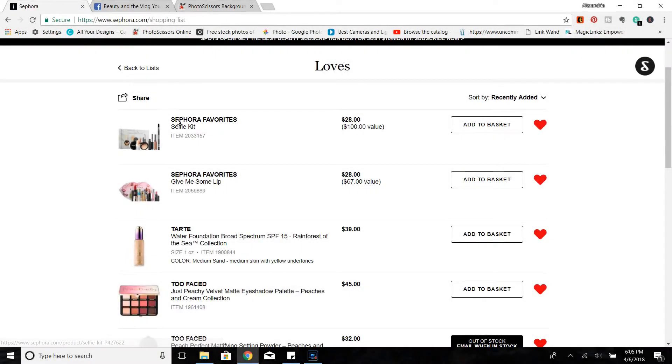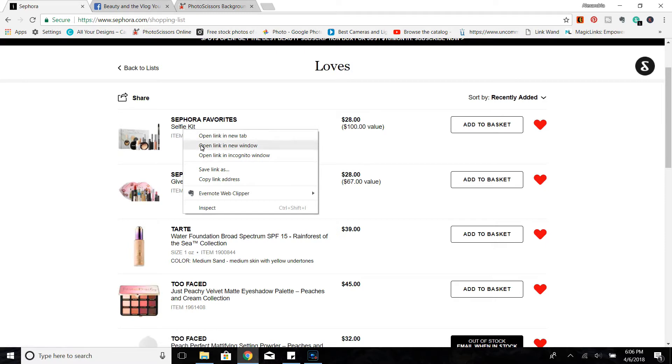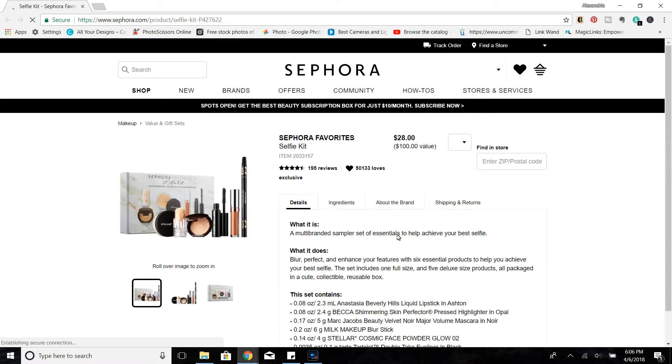Okay guys, so here we are at my Sephora loves list — these are my recommendations, I just put them all here. The first thing I want to point out is the Sephora Favorites kits. I always suggest looking at these during a VIB sale because they're a great value set if you see items you're interested in trying. If you're a makeup enthusiast like myself, this is often a good time to try products because you get some full size, but not all full size, so it's easier to get through a product.